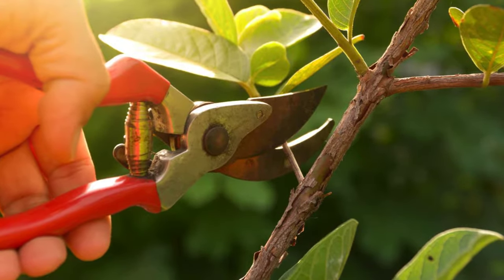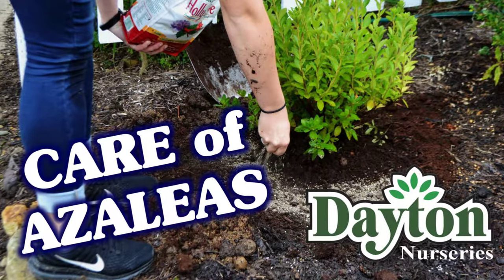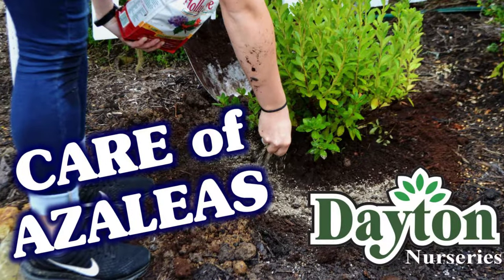Even though rhododendrons and azaleas respond well to trimming, there are rules to follow. For more information on pruning and care of established plants, including insect control, see our Care of Azaleas video linked below.